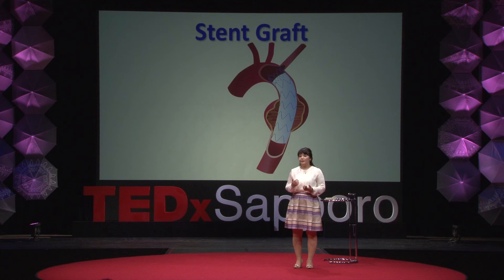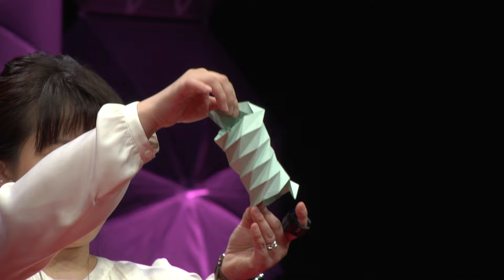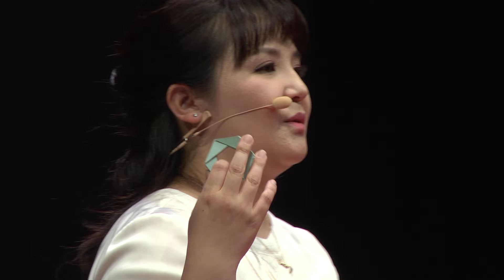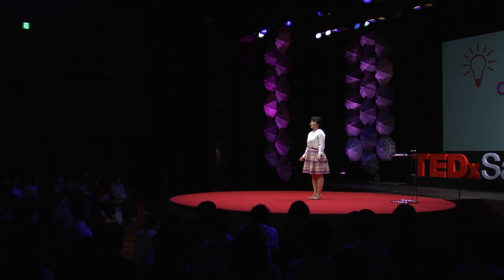So my professor and I tried to improve a new type of stent, and we were thinking about different kinds of structures. One of the structures I was thinking about is like this — but as you can see, the point is that the diameter of this structure will not change. So it becomes really small, but the diameter is still quite large, making it not suitable for applying to stents. Then one day I was thinking — why not use origami?